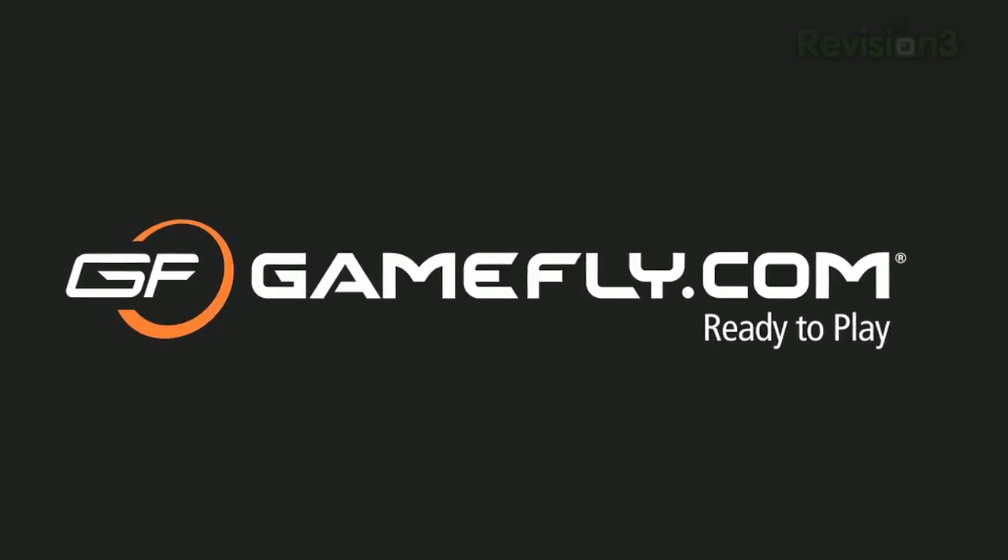Today's TechZilla Daily is brought to you by GameFly. Go to GameFly.com slash TDT for your free trial membership.